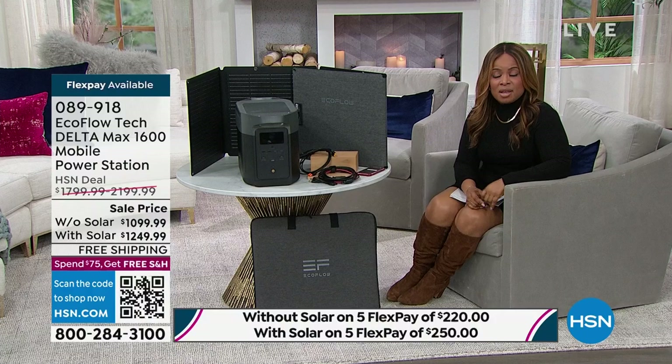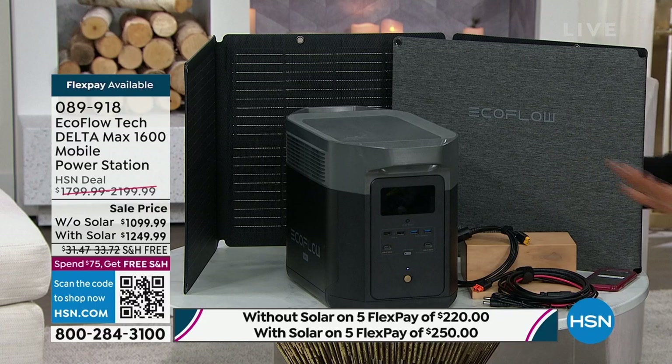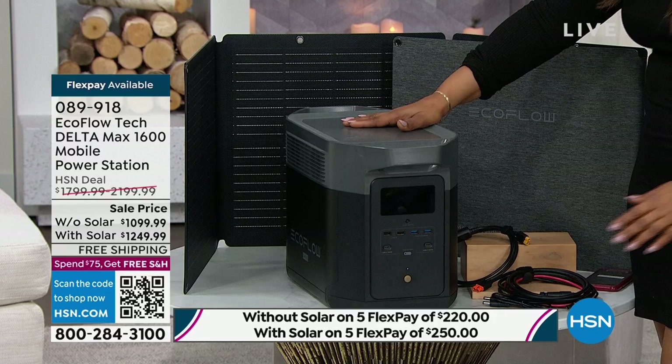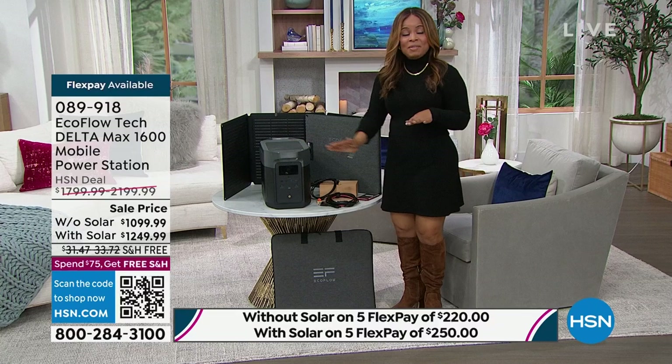We're bringing you back into a big opportunity to buy our EcoFlow on sale. This is what it looks like — it doesn't look like a traditional generator, and that's because it's not. It's indoors, it's outdoors. One button to power it on — that's my favorite part. No skills required. Joining me for the full presentation is Justin Hyatt, and Justin is going to tell you a little bit more about this.